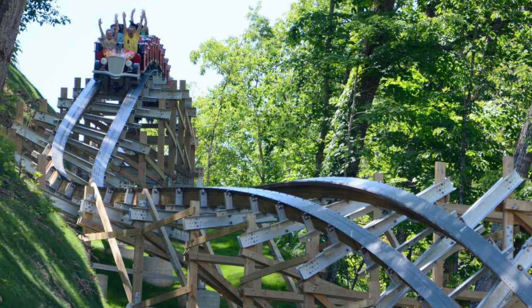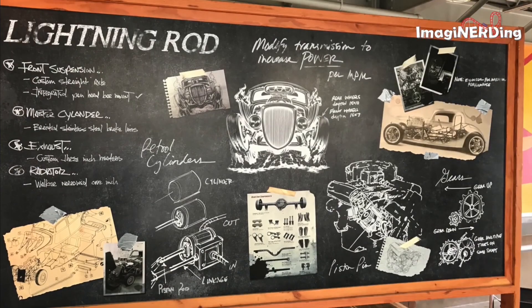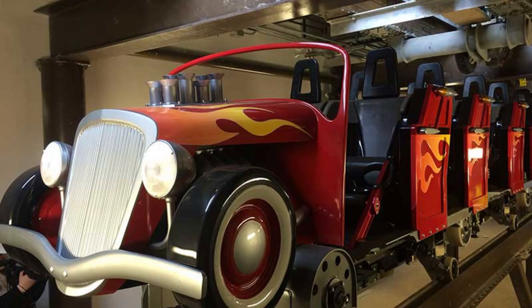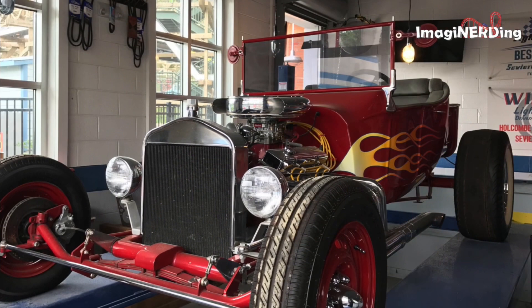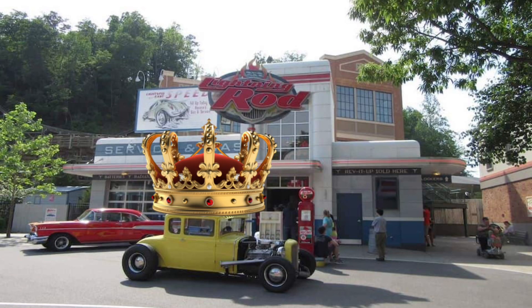Lightning Rod, on the other hand, shows how it's done. This coaster is themed to the type of car that shares the name with the coaster. Through the line you can see this clearly, as there are references about cars and whatnot. But the trains are the best theming of this coaster — they look like the Lightning Rod car, and it looks super cool. Overall, both coasters' theming could be better, but Lightning Rod has the edge over Outlaw, making the score 1-2.